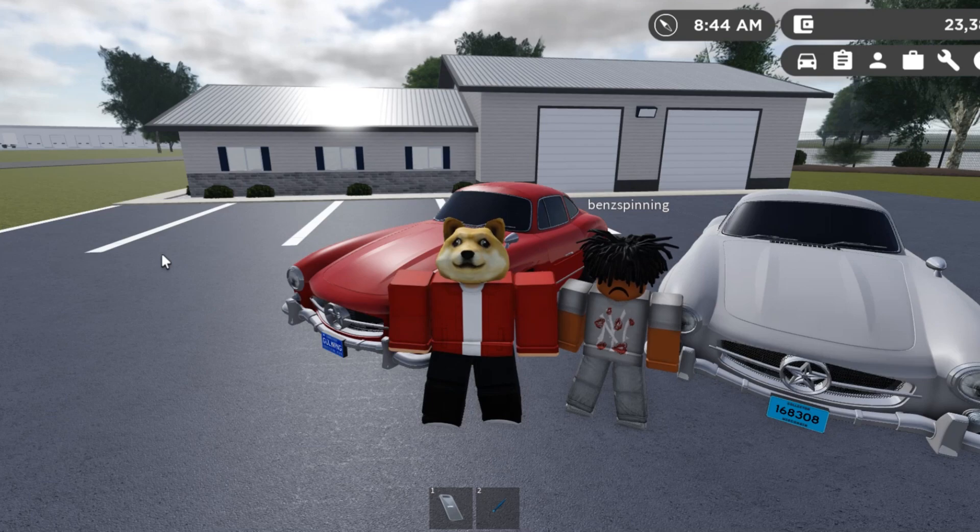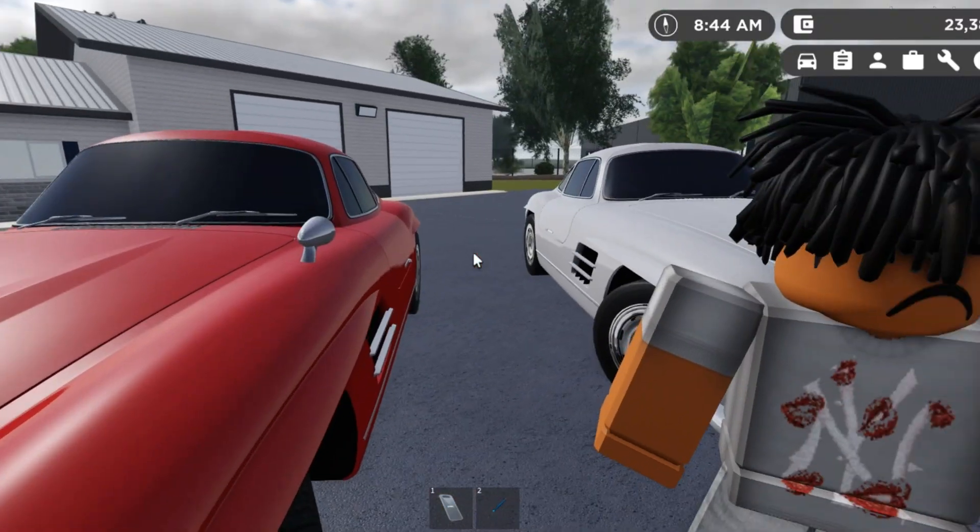How's it going, everybody? My name is Doge, and today I'm here with Fer once again, and today we're gonna review the most expensive new car from the latest update.